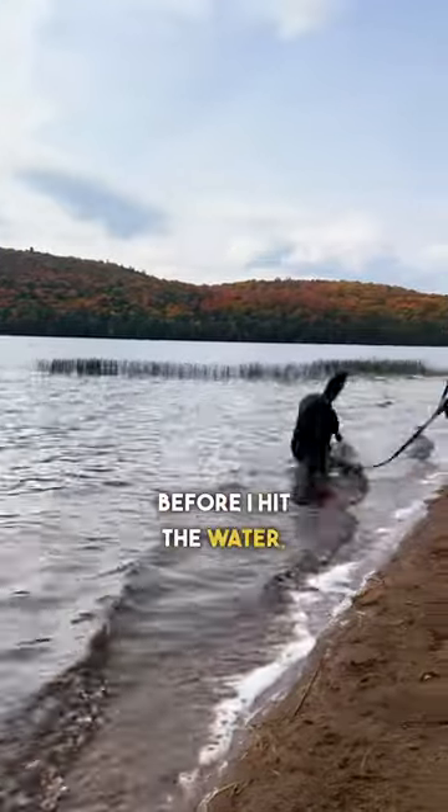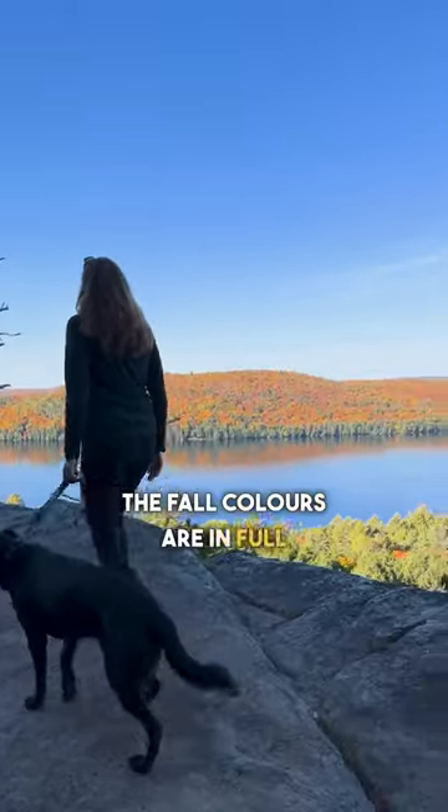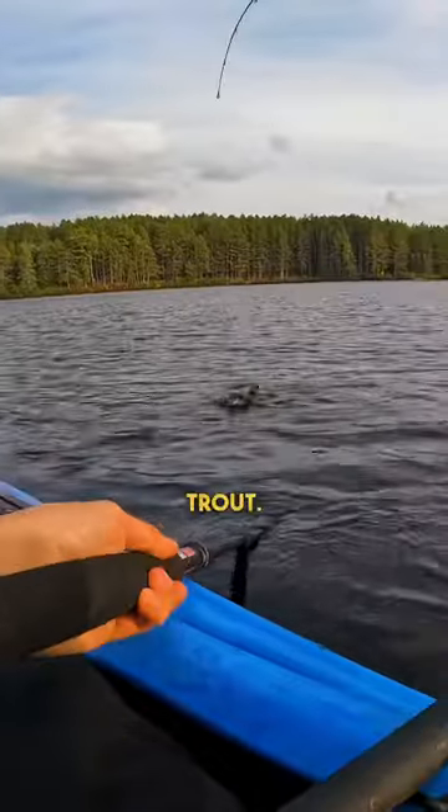Before I hit the water, we headed for a quick hike with the dog to Booth Rock. The fall colours are in full swing and the weather couldn't be better. Now it's time to find some trout. Stay tuned.